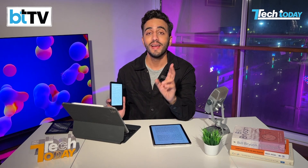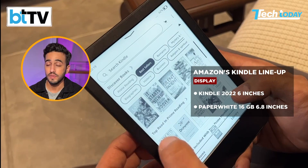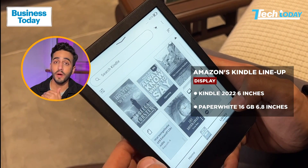More importantly, the Paperwhite has a 6.8-inch screen while this is around 6 inches. At 158 grams, the entry-level Kindle is much better in portability — holding it is so much easier, putting it in your pocket is easier, and traveling with it is a breeze.